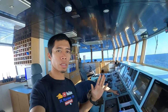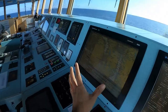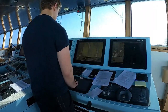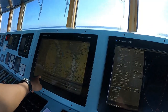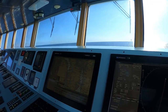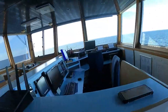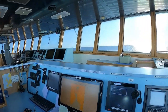Tom has already finished the route on the ECDIS. He will save the route to the USB. Cancel — then click Route, Set Up Passage Plan, then Print Passage Plan. Take out the USB. Now we will print the passage plan.